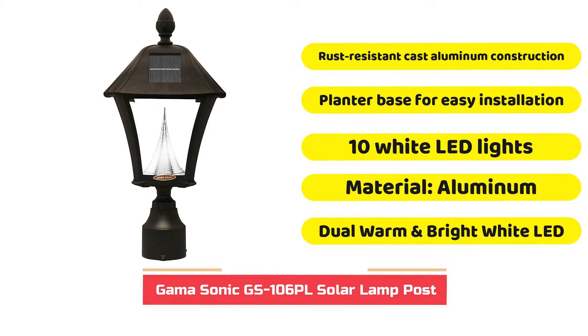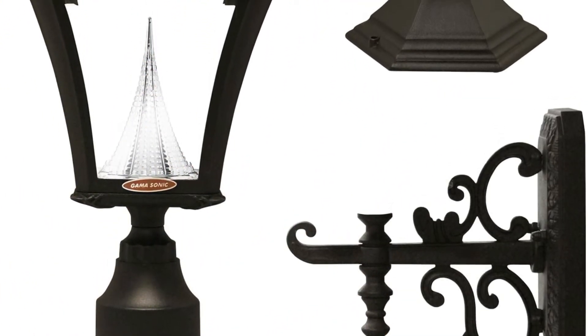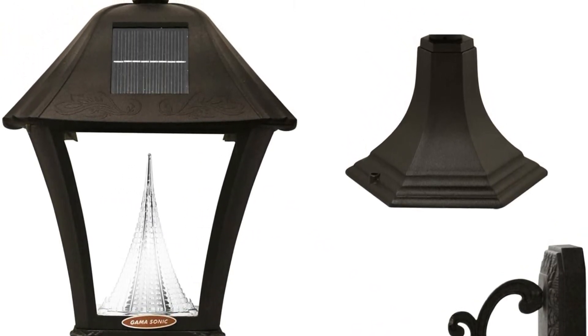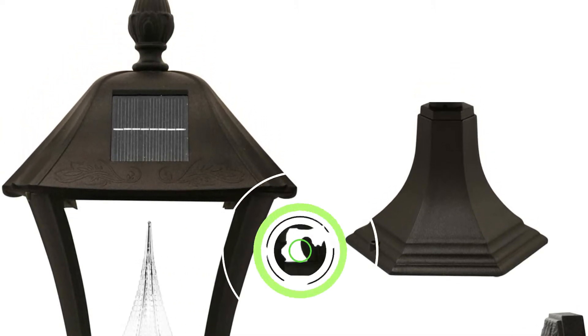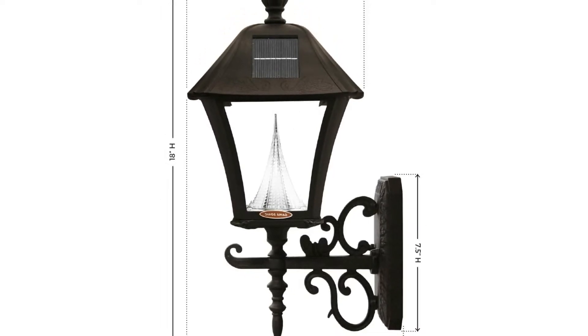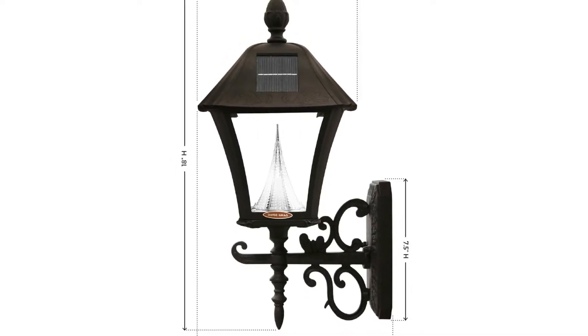GAMA Sonic is one of the top companies devoted to the development and construction of solar-powered lamp posts since 2001. The GAMA Sonic Baytown GS106PL series is the best choice for homes with gardens, patios, or even home entrances. The solar lamp post measures 77 inches from top to base and is constructed of cast aluminum, rust-proofed and coated with a black powder finish to give a classy lighting fixture for any space.